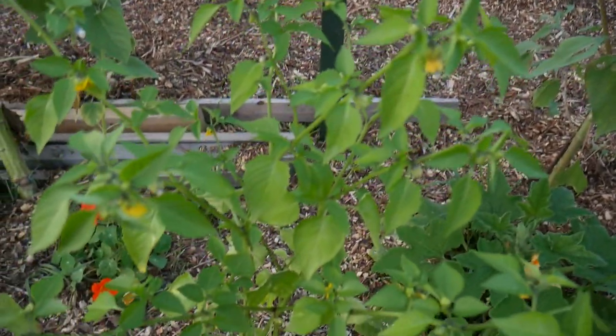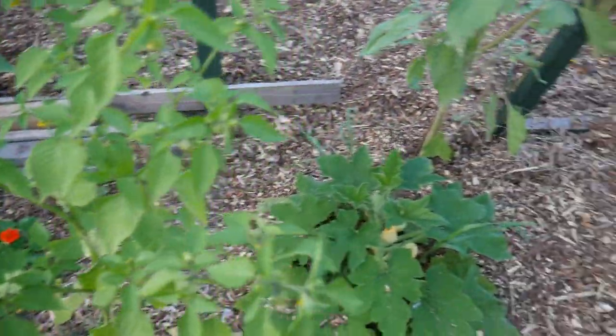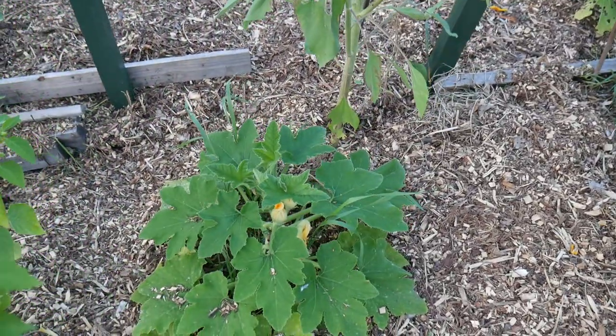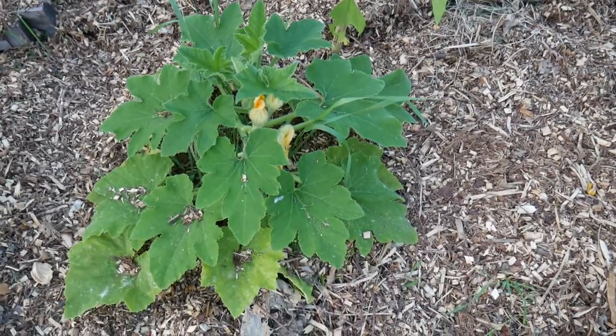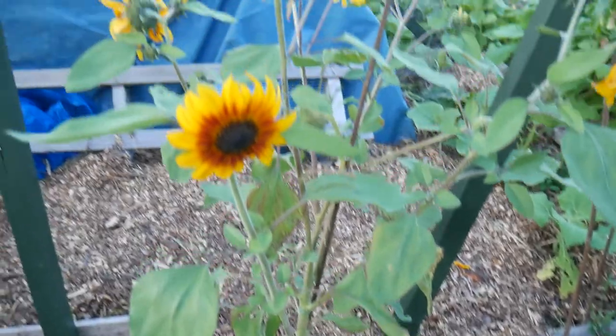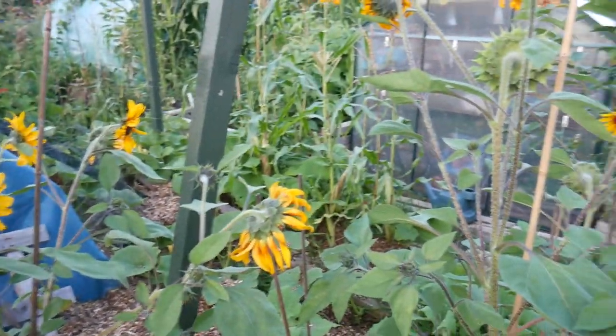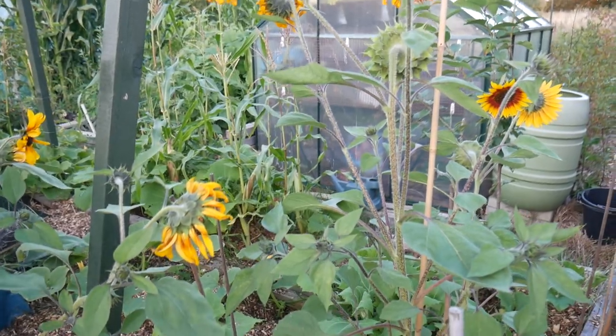We've got tomatillos flowering here, looking beautiful. We've got a patty pan squash - or courgette - I believe it is. Some more sunflowers which I'm going to harvest - some of the heads just to give to my nan.